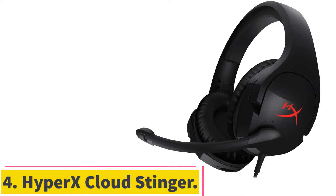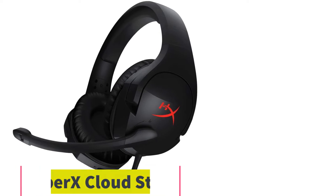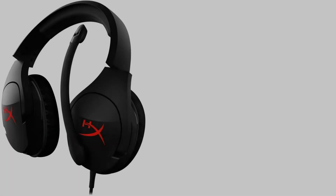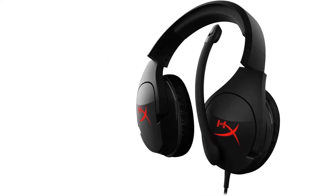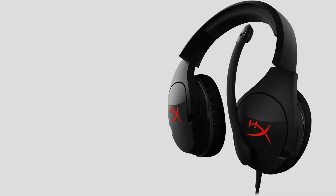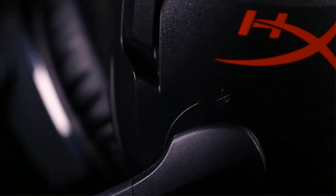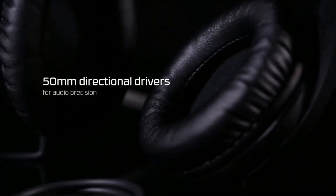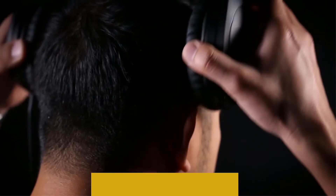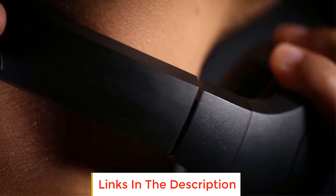Number 4: the HyperX Cloud Stinger. As far as budget headsets go, you'll do well to find one that provides as clean a sound as the HyperX Cloud Stinger. This headset might not offer the greatest build quality, but for a budget gaming headset it provides plenty in the sound department. The HyperX Cloud Stinger comes equipped with much more than just a cheap price tag — the sound quality and comfort may well blow you away. A hugely affordable headset that ticks a lot of the right boxes.